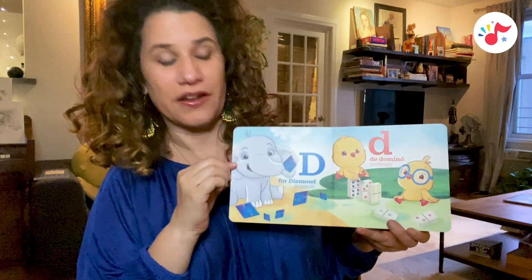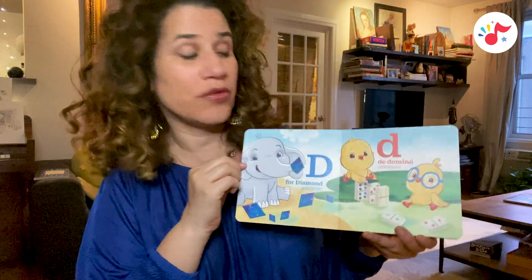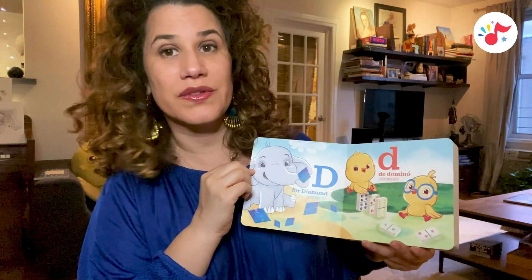D, for diamonds, diamante. D, de dominó, dominoes.